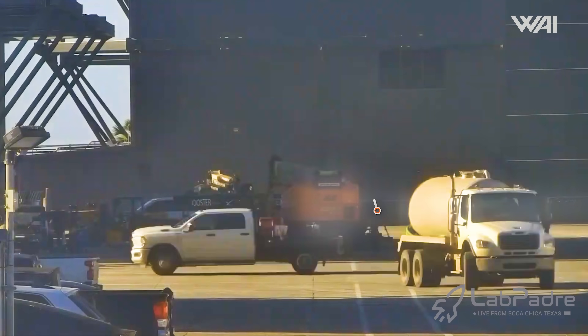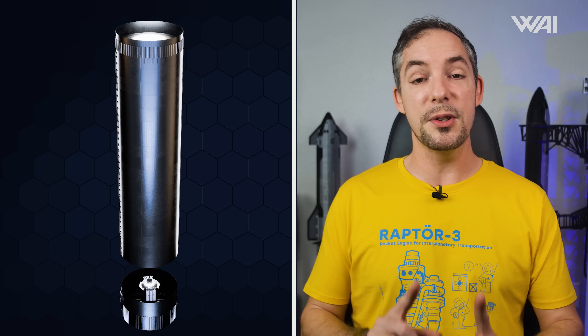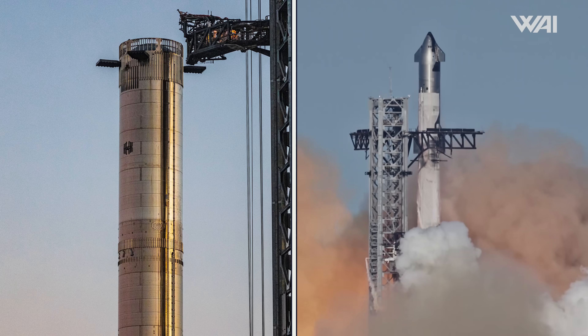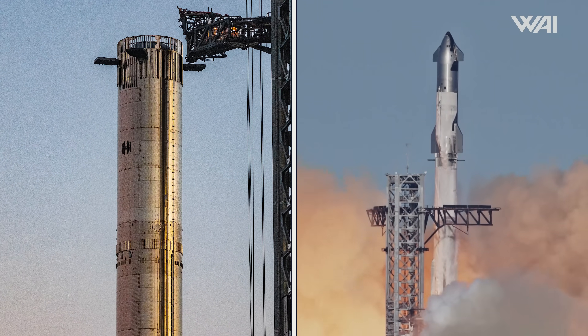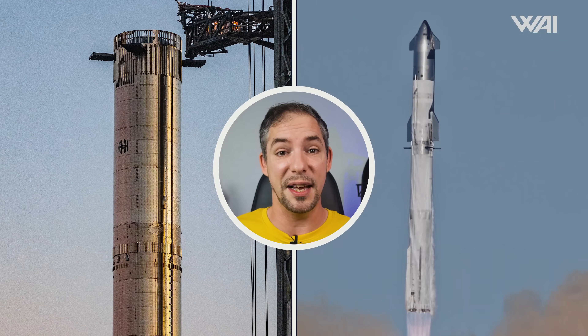Booster 15 wasn't the only one having work done, as Booster 17 has also been moving along quickly. Its downcomer has now been moved into the Mega Bay for stacking, meaning the liquid oxygen tank for this booster should be mostly complete and it is progressing rapidly. Just like with Booster 15, Booster 17 has a question mark looming over it — whether or not it will be the last Block 1 booster, or if it will even get to fly at all.